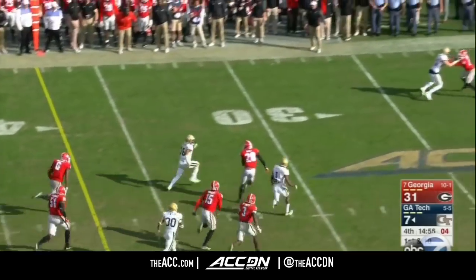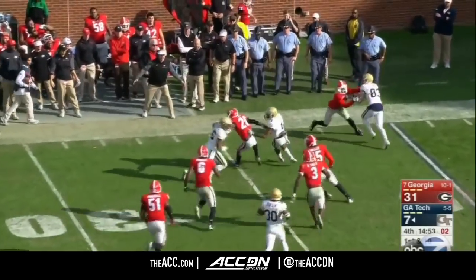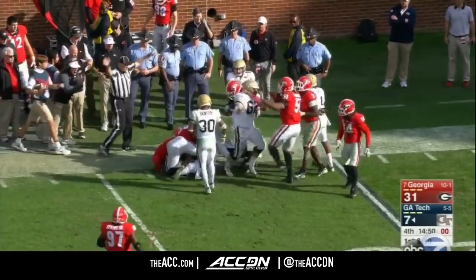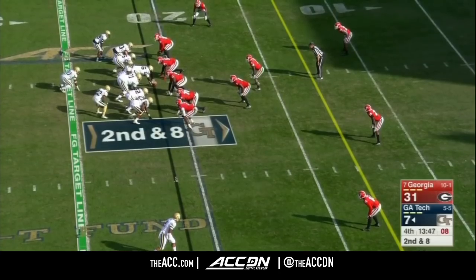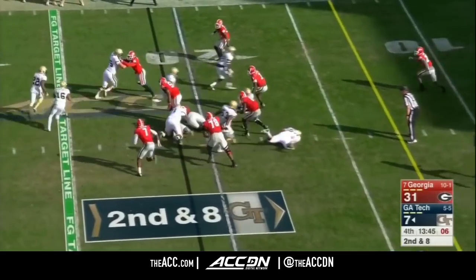Marshall on the loose, inside the 30-yard line. Taquan Marshall all the way to the 23 before he gets slammed to the ground. But if Paul Johnson can do it at a school like Georgia Tech, why not?